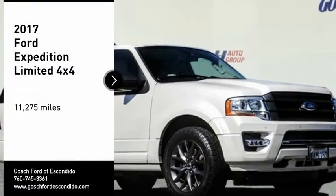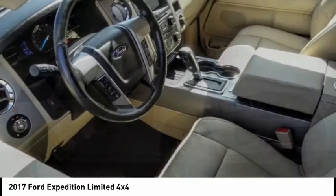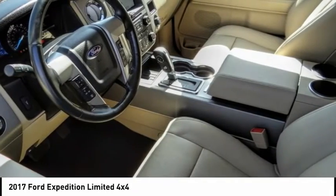Stop by and take a look at the 2017 Expedition. Powerful, controlled, resourceful. Expedition.